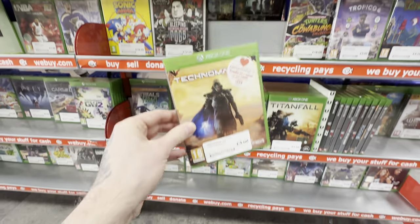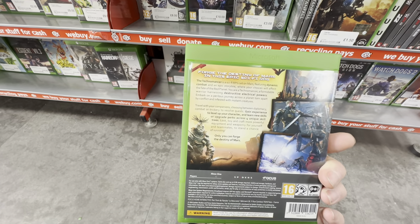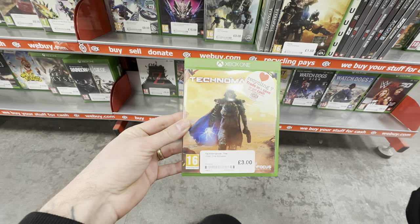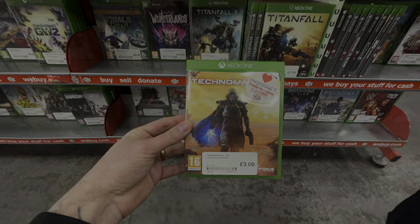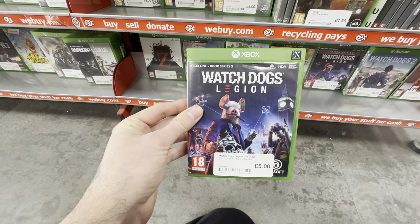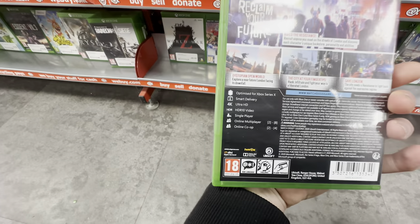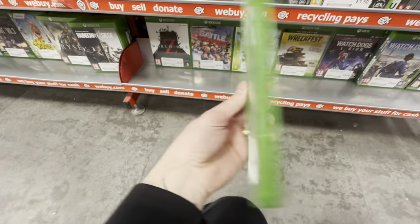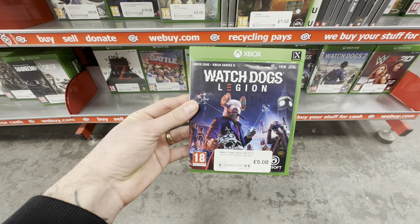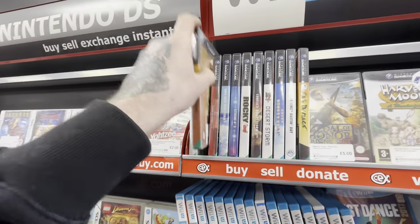Another cheap Xbox game here — a bit of a wild card as I haven't played Necromancer, but honestly for £3, if you're a game collector it's probably worth the risk. Let me know in the comments down below if you've played this one. Final cheap find in the Xbox section — Watch Dogs Legion, which you can also play on Xbox Series X. I really enjoy the Watch Dogs games and I'm pretty tempted for a fiver, but I reckon this one's just going to get cheaper and cheaper, so I'll pass for now.